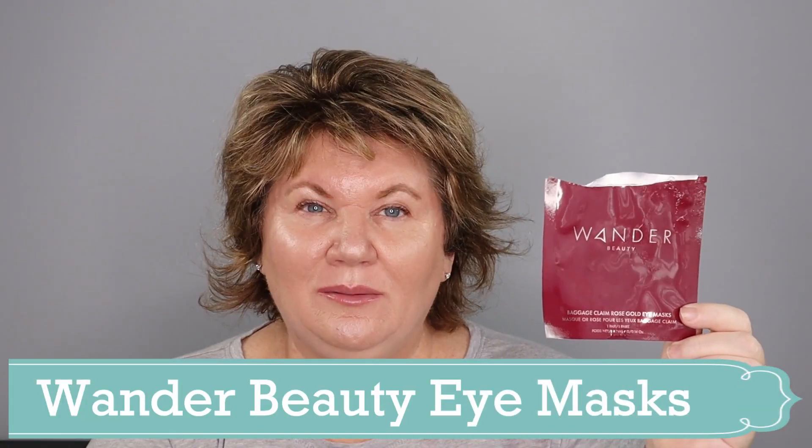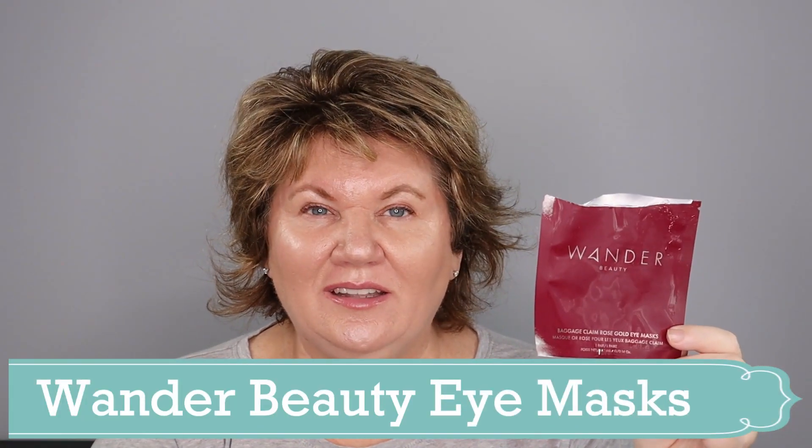I really enjoyed these Wander Beauty Baggage Clean Gold Eye Patches. I like to use these whenever I'm soaking in the tub — maybe once every two weeks whenever I think of them. I like to use a sheet mask or these eye patches while I'm in the tub. When I do use these, my under-eye area feels nice and hydrated right after, and they're just a fun thing to do when you're relaxing in the bathtub.